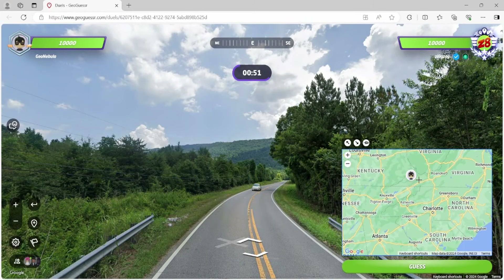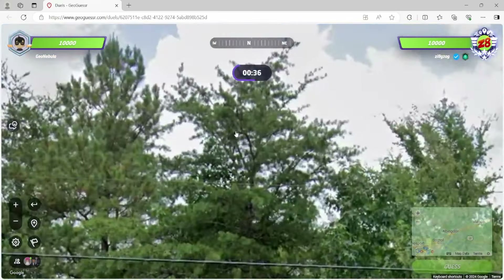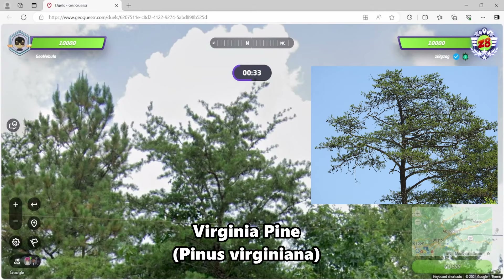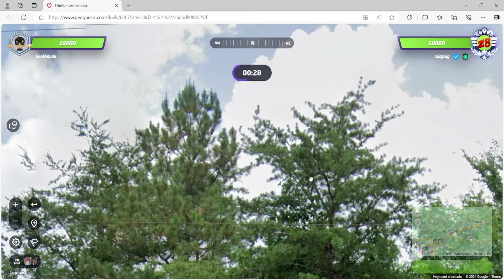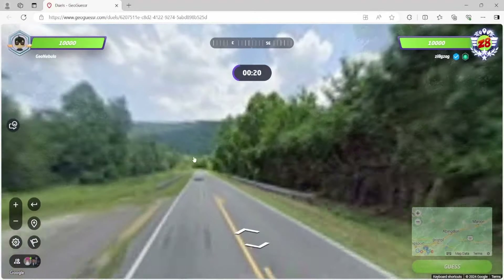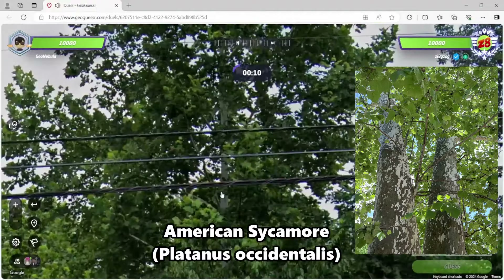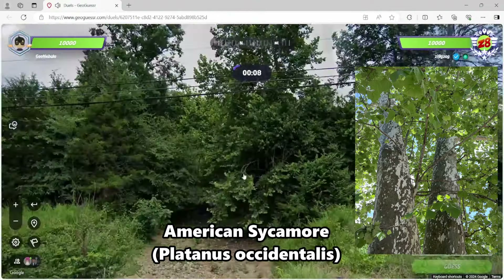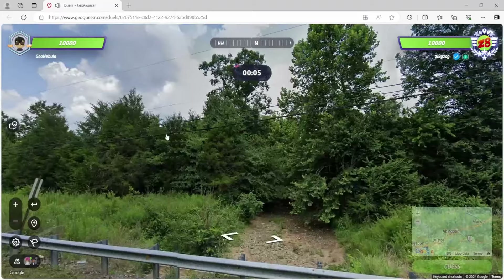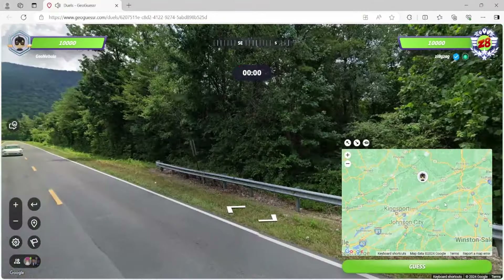I'm going to go Virginia as a safety guess. It looks like we have Virginia pine — those really short needles, especially compared to other southern pines like this one to its left, which I'm assuming is a loblolly pine. And is this an American sycamore? It sure is — notice that white bark and those large leaves. So American sycamore, Virginia pine, loblolly pine, and we got mountains. I feel pretty good about this.